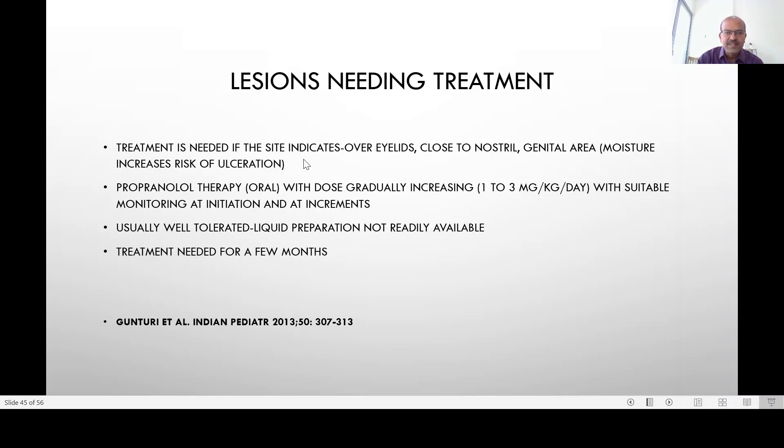Treatment is indicated if the site is over the eyelids where it can obstruct vision, close to the nostril where it can block breathing, or in the genital area where there is a risk of ulceration.